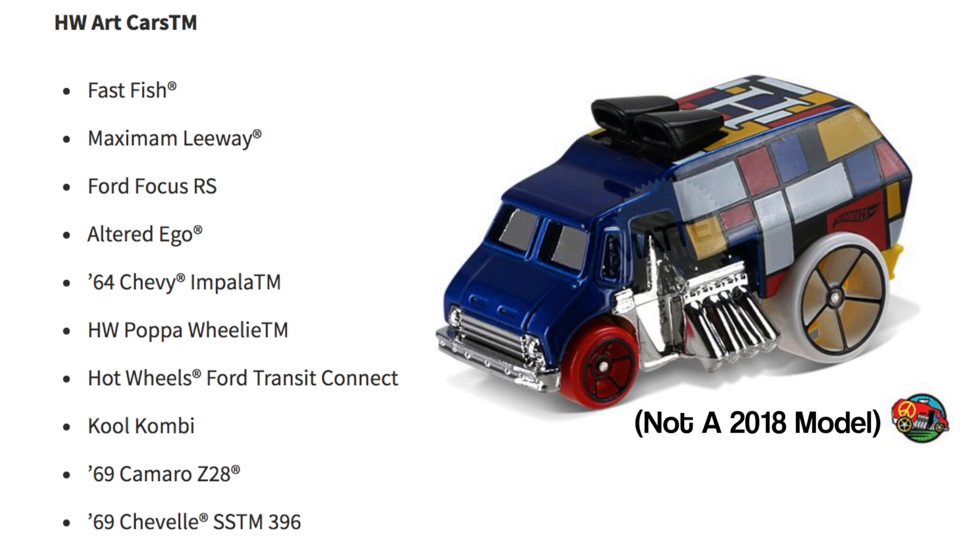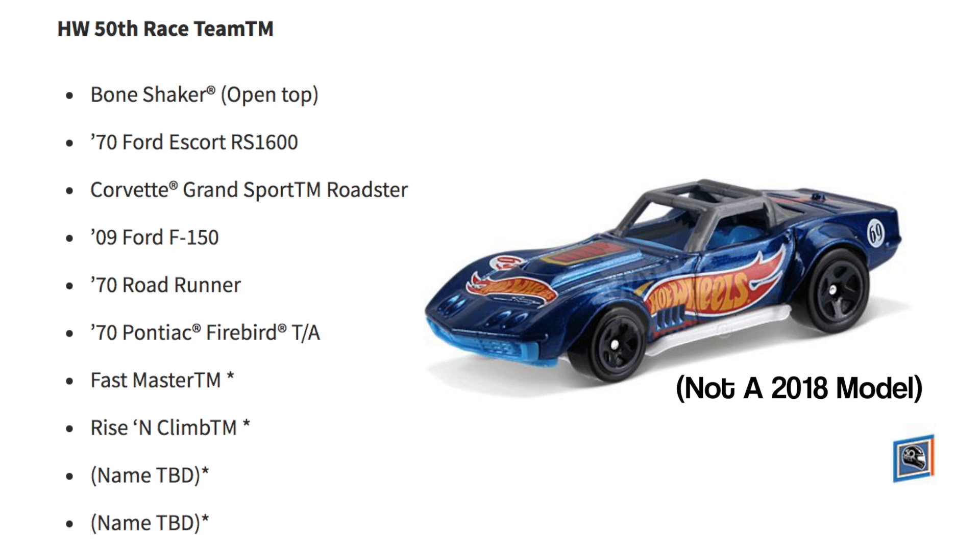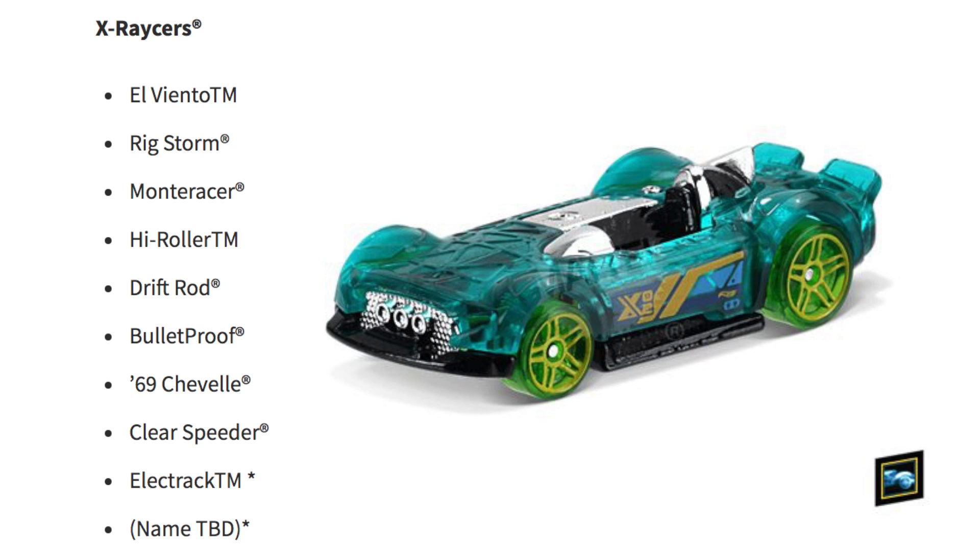For the HW 50th Race Team we have the Bone Shaker with the open top, 1970 Ford Escort RS 1600, Corvette Grand Sport Roadster, '09 Ford F-150, 1970 Road Runner, 1970 Pontiac Firebird, Fast Master, Rise and Climb, and two with names to be determined.